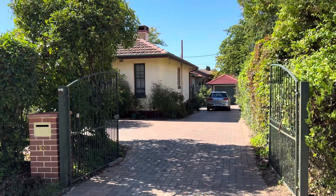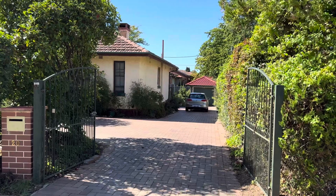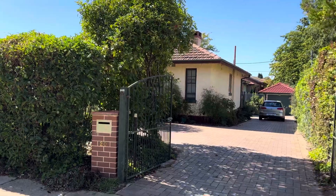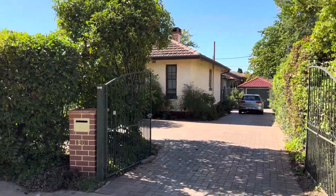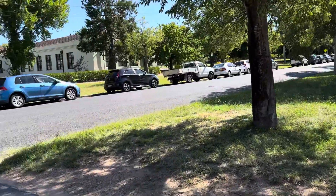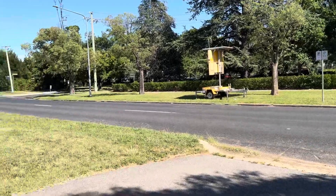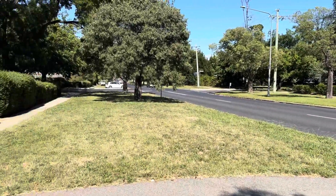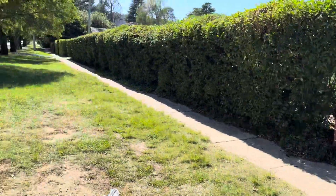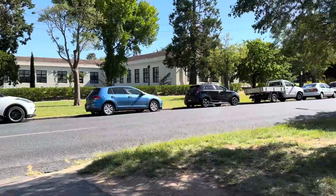Good morning. Today is Tuesday, 13th February 2024. I'm just taking a tour of my garden and vegetables — what we are growing in our veggie patch — and I'll show you my garden, what fruit plants, flowers and vegetables we have. This is the outside of my house. You can see the tree line in the street, and this is an arts college and that is a primary school.